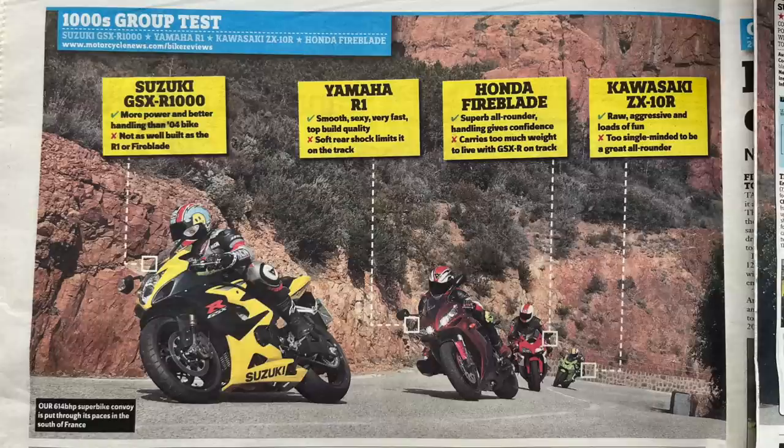The GSXR 1000 manages to combine the best bits of all the other bikes and then some - it doesn't just win this test, it absolutely walks it. Ratings: Suzuki first, Yamaha second, Honda third, Kawasaki fourth. Pros and cons: Suzuki - more power and better handling than the K4 but not as well-built as the R1 or Fireblade. R1 - smooth, sexy, very fast, top build quality, but the soft rear shock limits it on track. Honda Fireblade - superb all-round handling, confidence-inspiring, but carries too much weight to live with the GSXR on track. ZX-10R - raw, aggressive, loads of fun but too single-minded to be a great all-rounder.